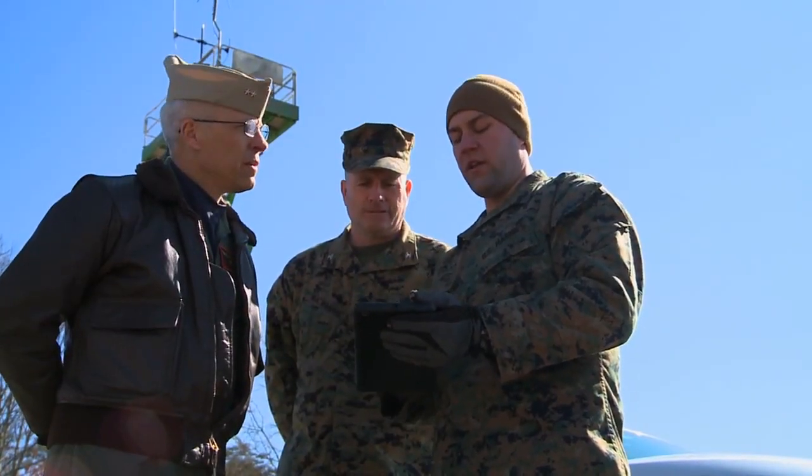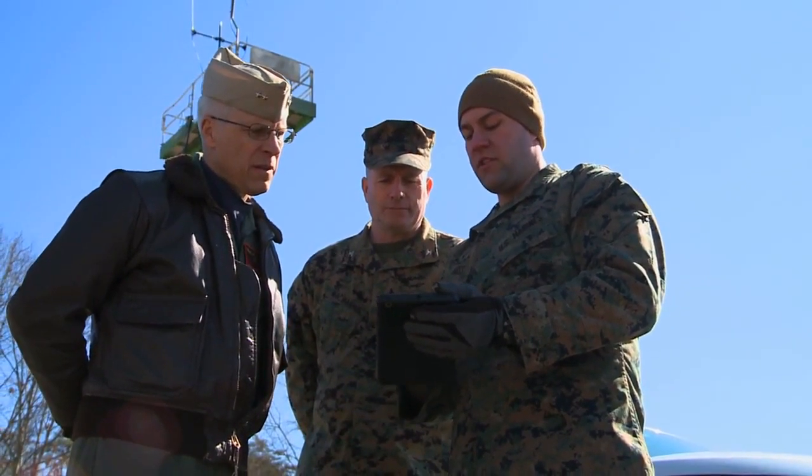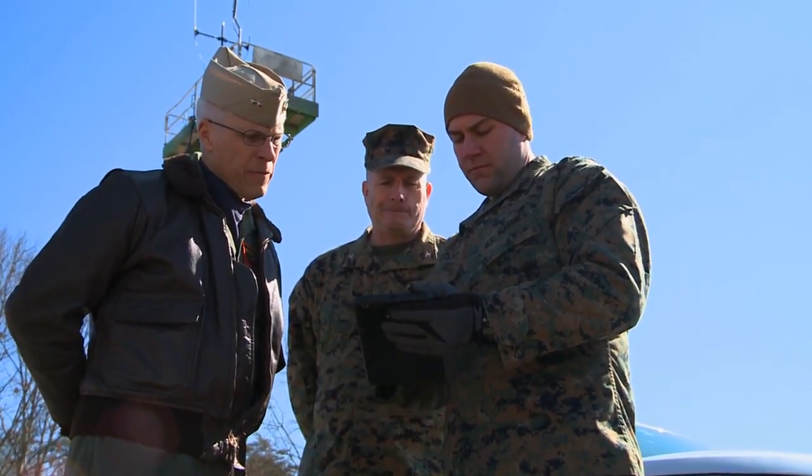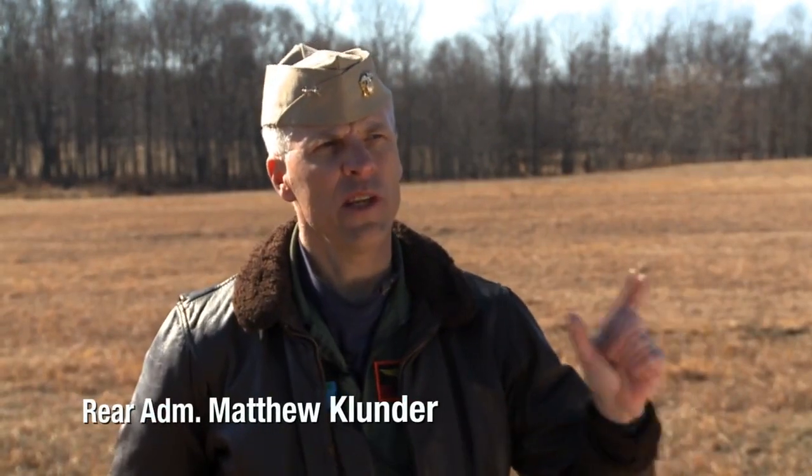What's truly revolutionary about this is the ease of use. Anyone can order supplies from their tablet without needing months of specialized training. I think what you've seen today, with the advantages and the test results you've been able to witness, is that we might have indeed something for the future that can be very, very relevant to our missions.